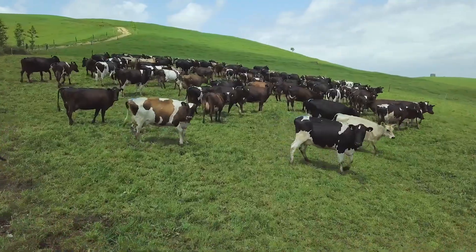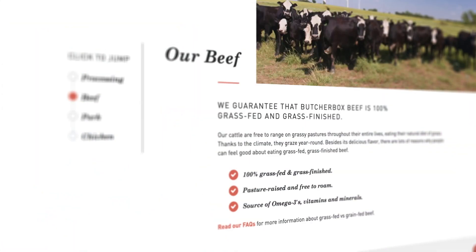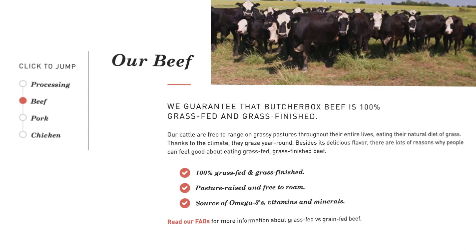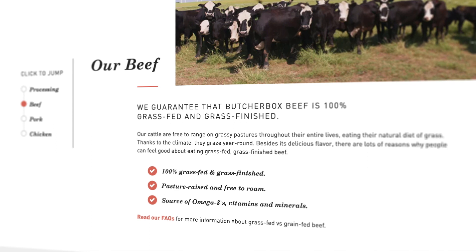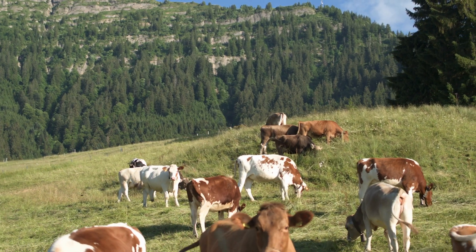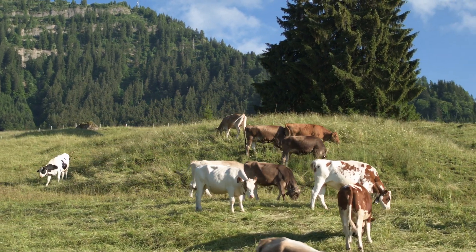Grass-fed is a term you've probably heard before — it's synonymous with organic and healthy eating, and also higher prices. ButcherBox says all of their beef is grass-fed and grass-finished. Their cattle are free to range on grassy pastures their entire lives, eating their natural diet of grass and grazing year-round. Besides the delicious flavor, grass-fed beef is leaner and higher in nutrients, including antioxidants, vitamins, and a beneficial fat called CLA that's been tied to improved immunity and anti-inflammation benefits. So again, we're talking about good quality cuts of meat — stuff you'd pay a lot for at the grocery store.